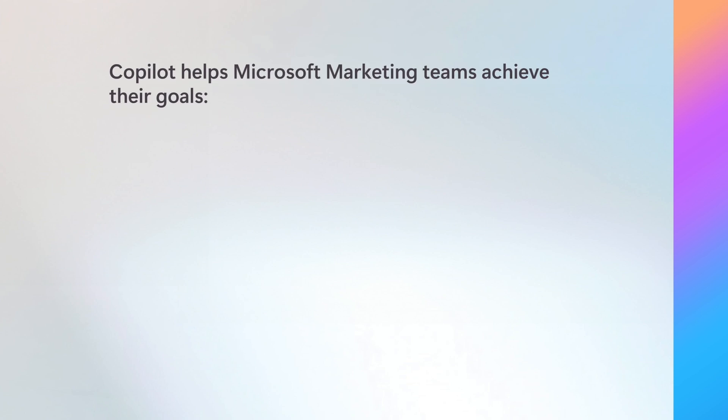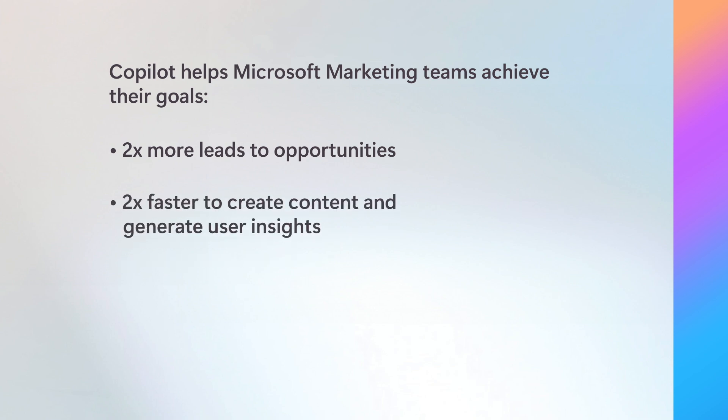By impacting core business outcomes, Copilot empowers marketers to drive growth and reduce overall costs. At Microsoft, we're focusing on the use of AI in marketing to drive efficiencies in generating demand and content creation. Microsoft 365 Copilot is helping us achieve our goals of converting two times more leads to opportunities and cutting the time it takes to create content and generate user insights by 50%.